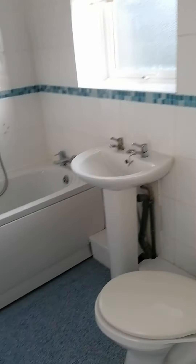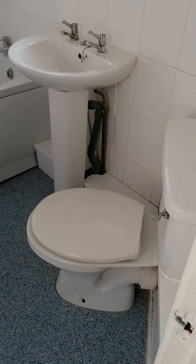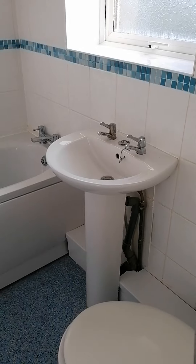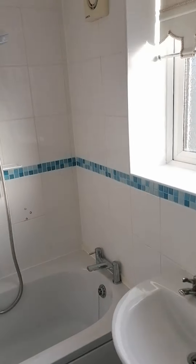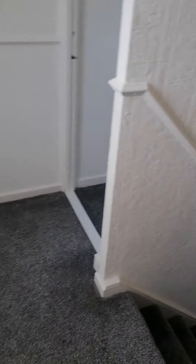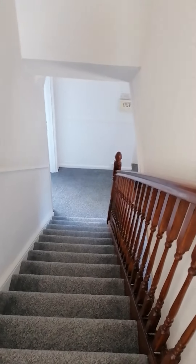And then we go into the bathroom. So you've got a nice family bathroom here — you've got a toilet, basin, and you've also got a shower over the bath. And then we come back out and that takes us back down into the hallway.